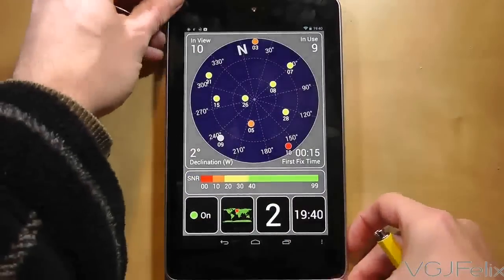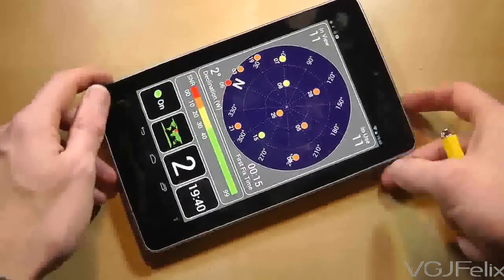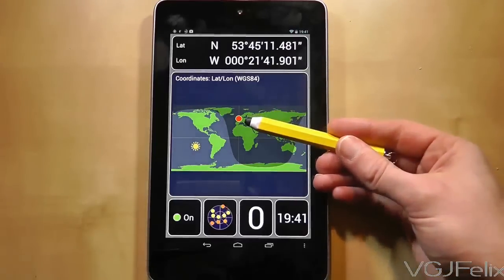The four boxes at the bottom of the screen give you much more detailed information. For example, the first screen provides you with a compass view of the satellites in view. The second screen provides latitude and longitude coordinates as well as your location and the current position of the sun.